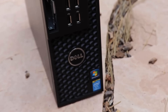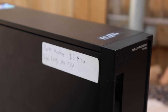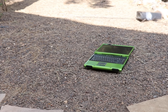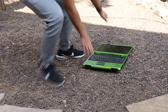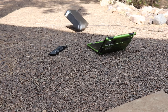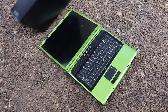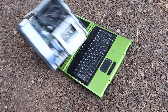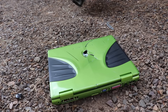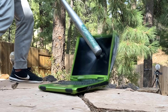Did you guys know that Dell is the company that makes Alienware? So here's a broken Dell tower I got for $5 that I just want to get rid of already. Three, two, one. Dammit, forgot to hit record on the slow-mo. Back to square one. Three, two, one. That's pretty good.